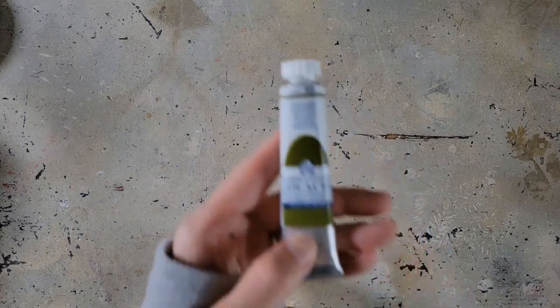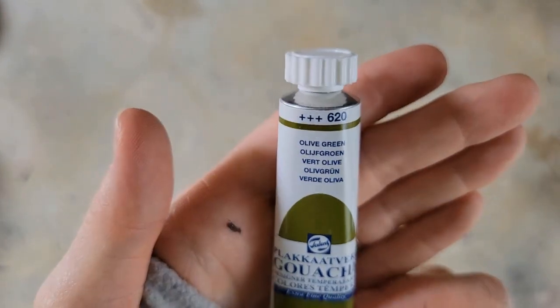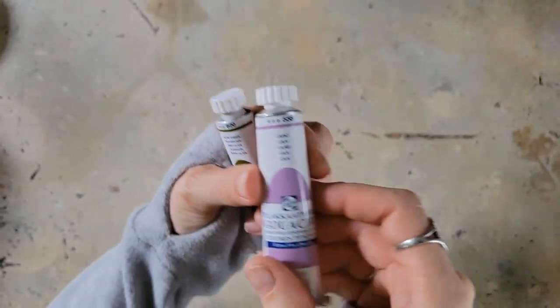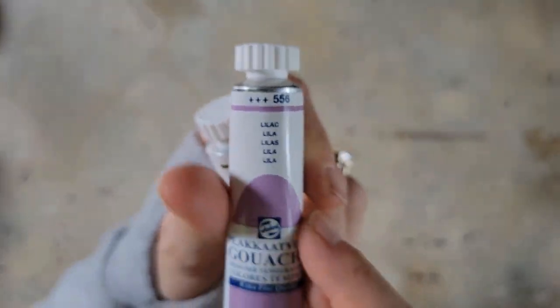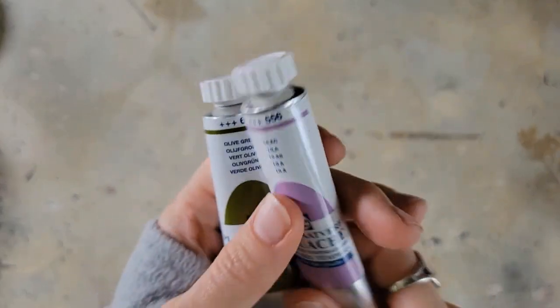I've done a few videos with Art Snacks recently and discovered a gouache I really love through them — it's the Royal Talens gouache, Extra Fine quality. I got Olive Green and Lilac. I just thought they were fun colors — I love olive green, those nice warm earthy greens, and look how pretty that lilac color is. I can't wait to use these with my other colors.